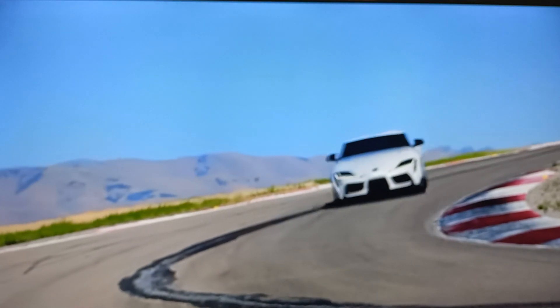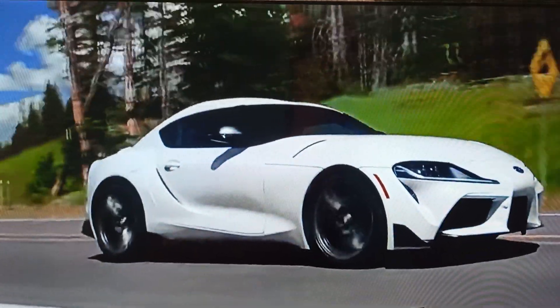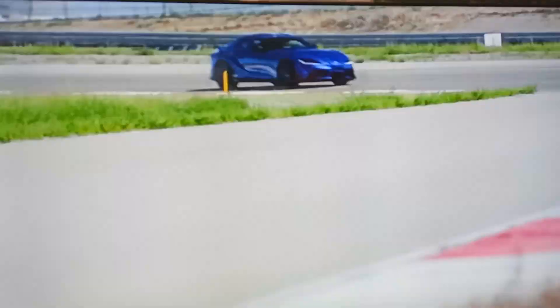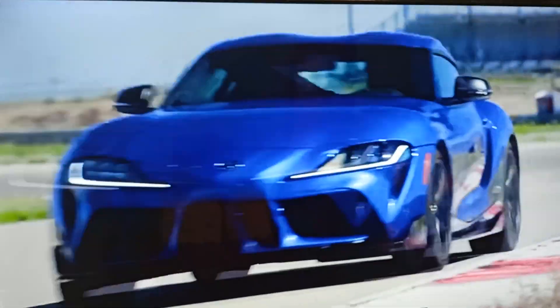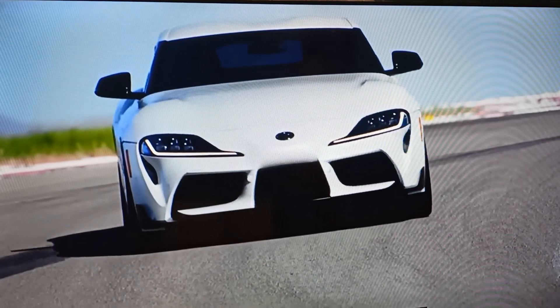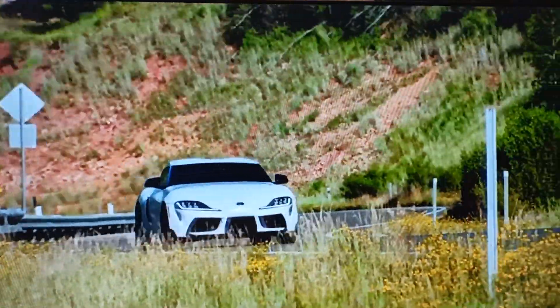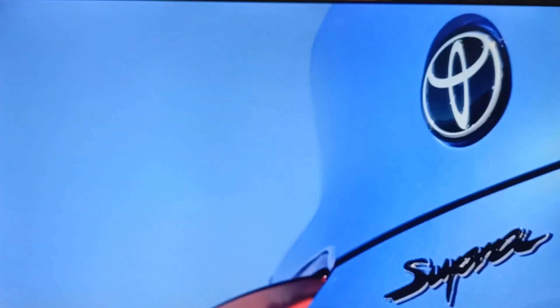Together with its eye-catching style and history that spans decades, GR Supra brings Toyota's sports car heritage into the future. From its powertrains to its suspension and stopping power, GR Supra is truly a driver's car built for maximum fun. Best of all, GR Supra possesses the same strong value as every other vehicle wearing the Toyota badge.